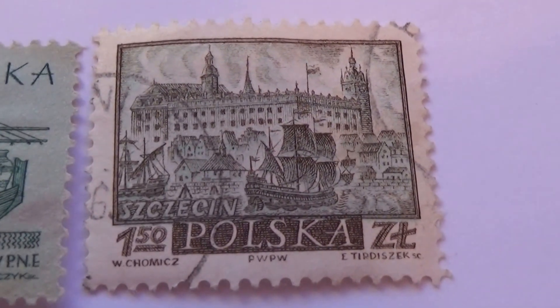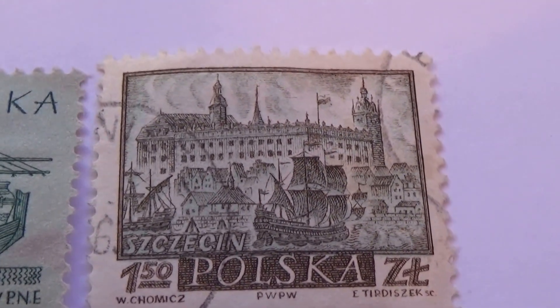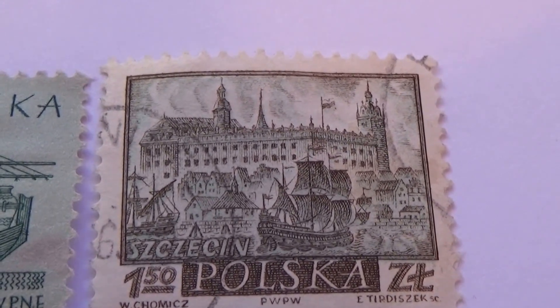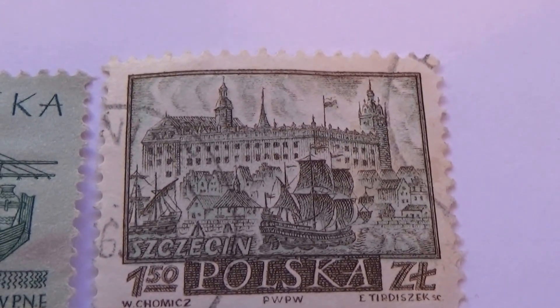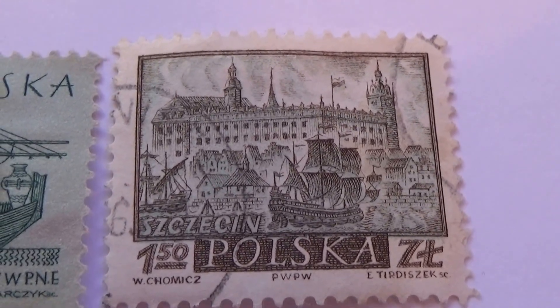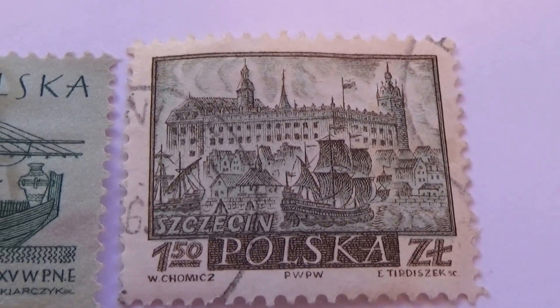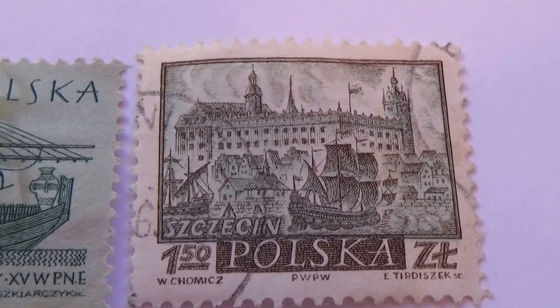And this one here, the 150 — look at the ships. There's a lot going on: you can see a big castle in the back, little houses in front, and ships in the water. They tried to fit everything into a stamp, so there's a lot to really look at with this one.